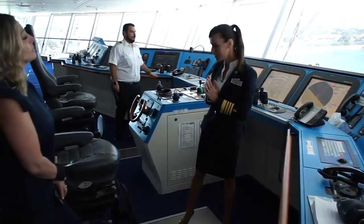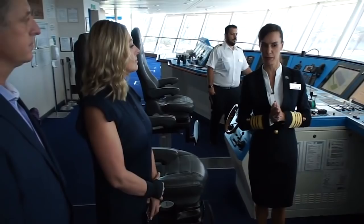Absolutely. Let's start in the center, which is the cockpit or the heart of the bridge. Everything in here is designed ergonomically to be at our fingertips. One of the things people are always interested in is how we actually drive or navigate the Celebrity Equinox.